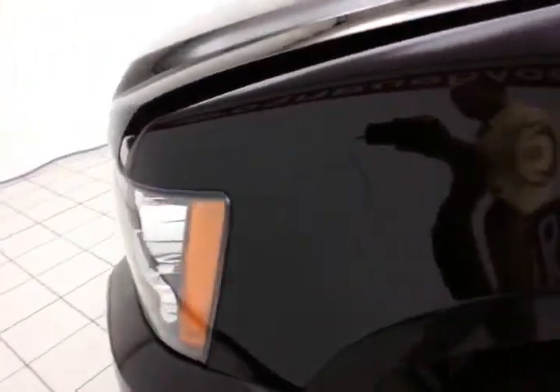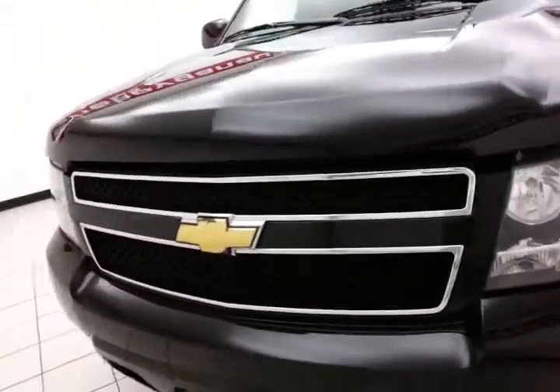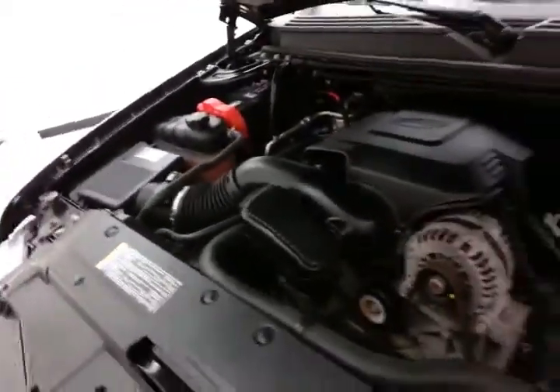Under the hood, this Tahoe has a 5.3 liter V8, 320 horsepower. Very clean under the hood as you can see. EPA fuel economy estimates: an average of 14 miles to the gallon in the city, average of 20 on the highway. About 70 to 75% of the tire tread left.